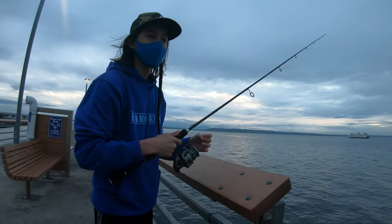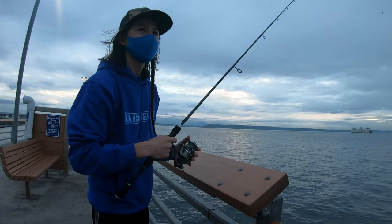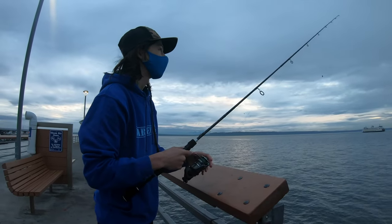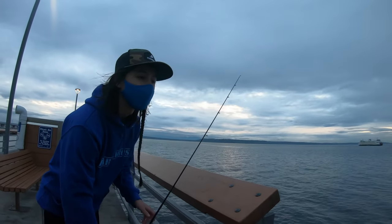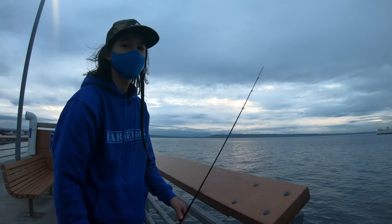I'm using a shiner that Phoebe caught as bait and also some sandworms. I'm trying to do some bottom fishing, so we'll see what I can catch. There's a lot of things that you can catch while bottom fishing like ratfish, rockfish, lean cod, all kinds of stuff. Maybe even some flounder.